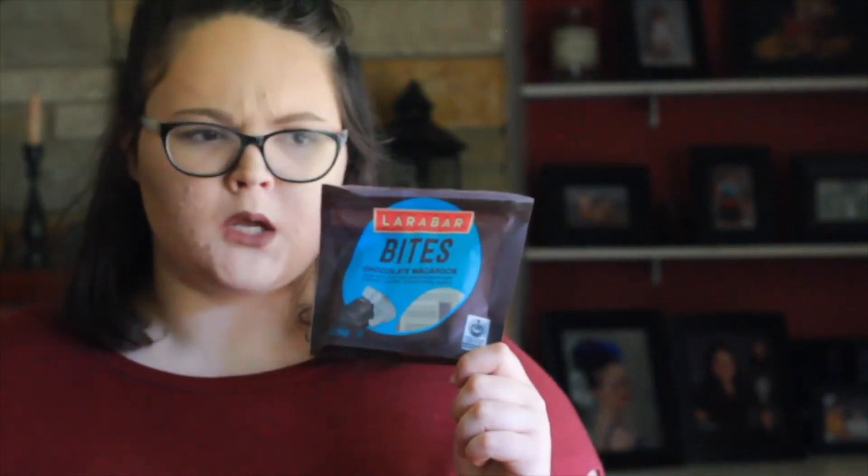If you have not tried these Larabar bites, you need to. I stayed on the Larabar trend — they were a dollar and I got chocolate coconut, mocha chip, banana bread, and peanut butter cookie flavors.